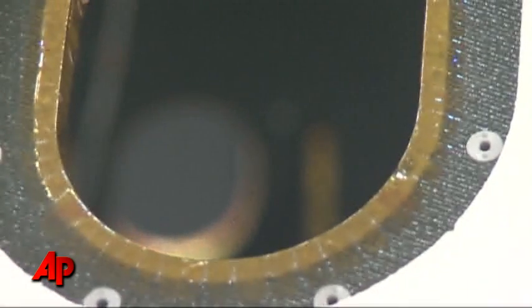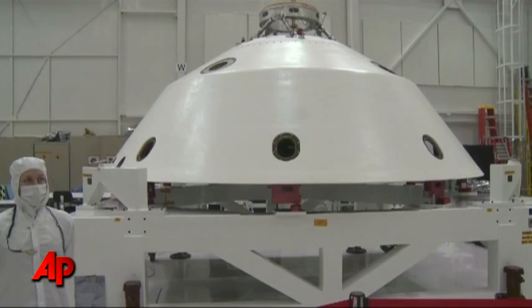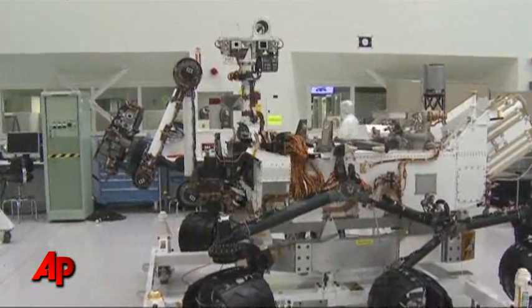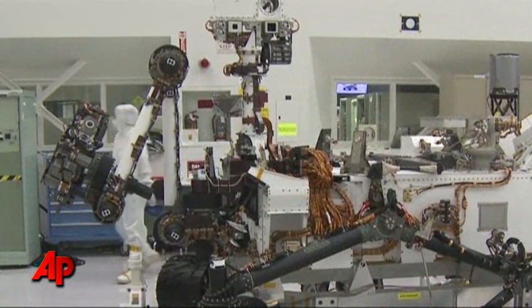The $2.5 billion mission is two years behind schedule. Problems in construction forced the delay. A small army of technicians is working around the clock, testing Curiosity in preparation for its launch towards the end of this year. John Moen, Associated Press, Pasadena, California.